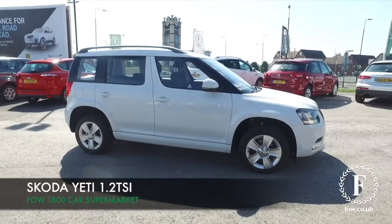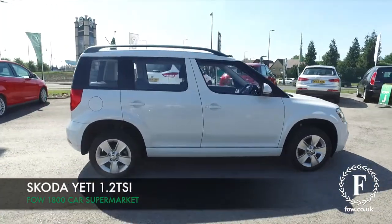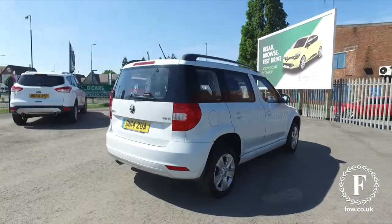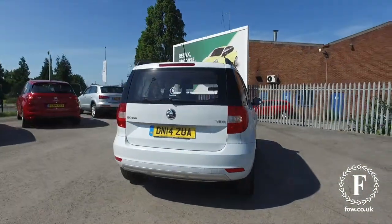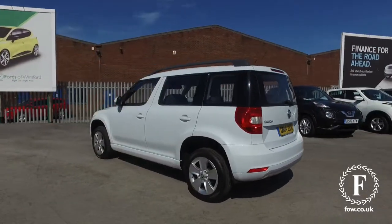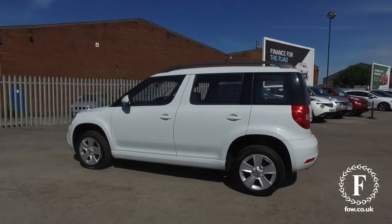Now, if you're looking for a dependable motor that's easy to drive and very accessible, maybe family-friendly, this Yeti could just tick your boxes. It looks great in white, I have to say, and this is from 2014. It's in very nice order all around.